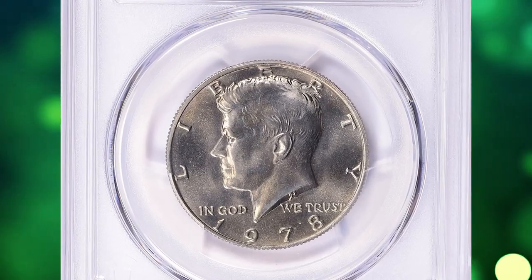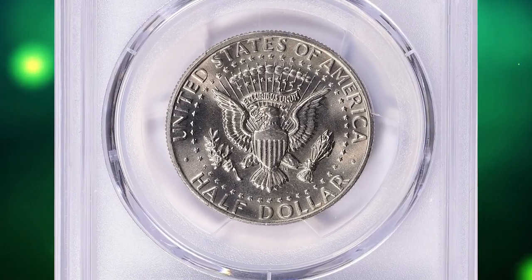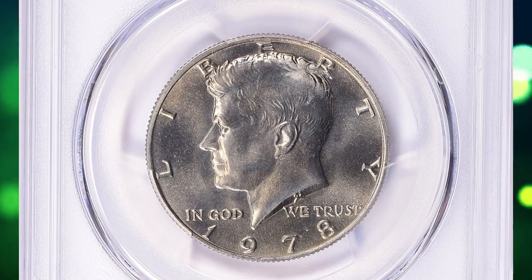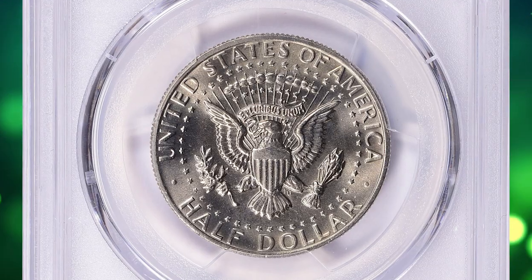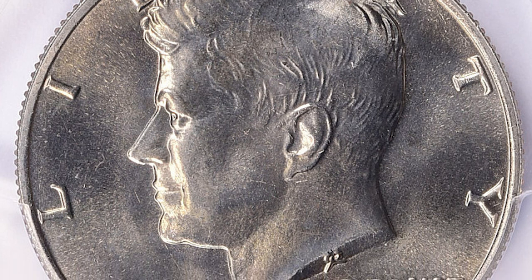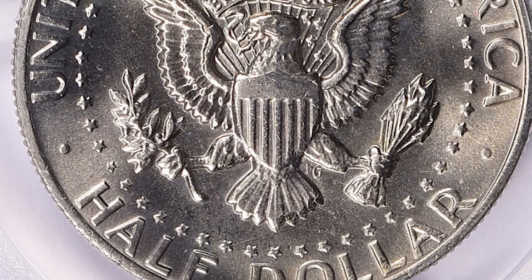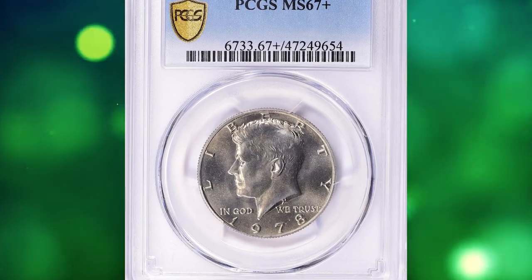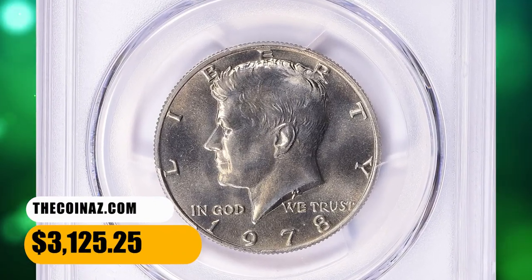Here is a 1978 Kennedy half-dollar in MS67 plus condition. The mintage for the 1978 Kennedy half-dollar was relatively low. This coin has a grade of MS67 plus, which is one of the highest grades that a coin can be given, meaning the coin has virtually no flaws and is in excellent condition. If you have a pristine, uncirculated 1978 Kennedy half-dollar, you should consider having it graded by a professional coin grading service to determine its exact value and market condition. This one was bargained for $3,125.25 with buyer's fee.